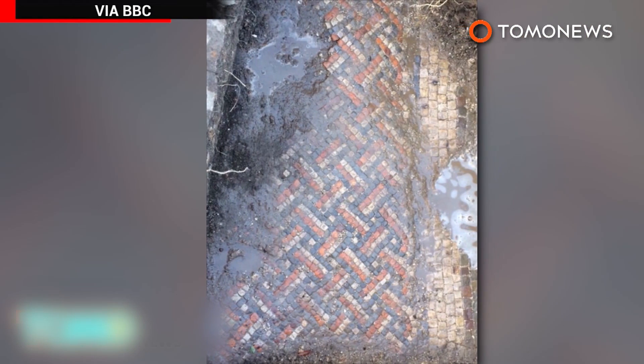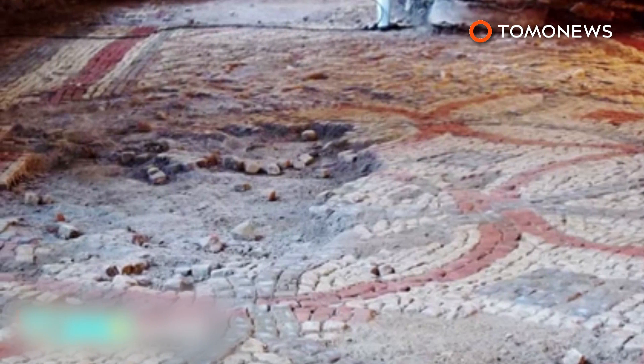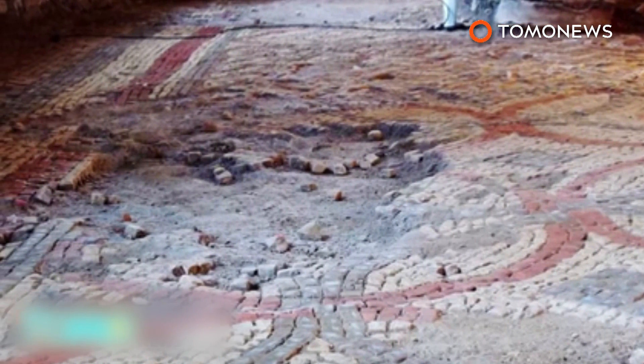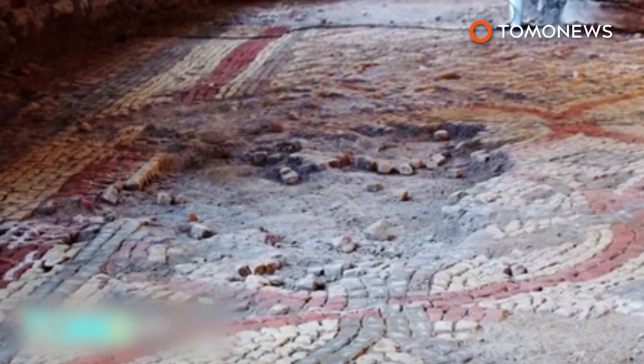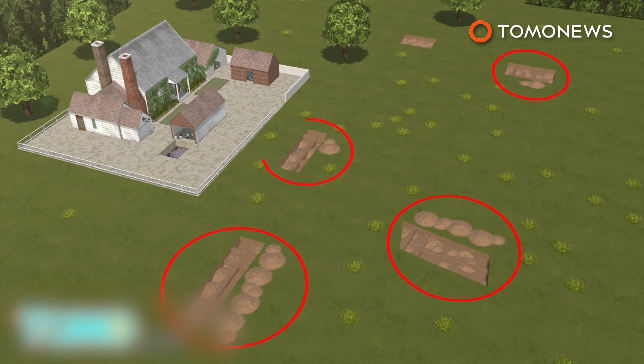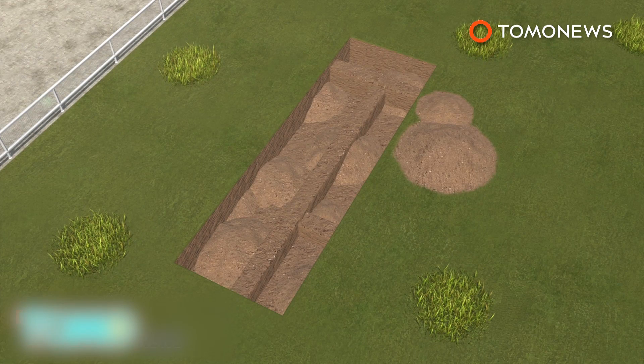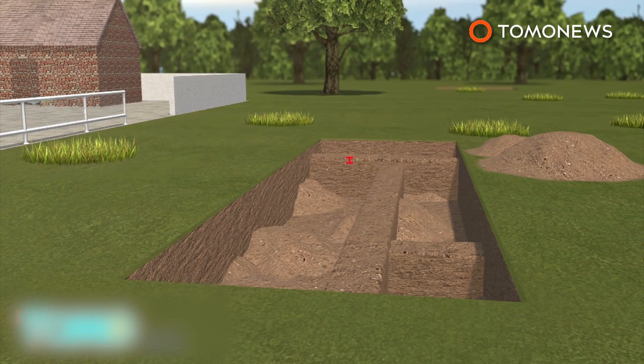Property owner Luke Irwin said he sent a photo of the mosaic to the local council. He told the New York Times that within 24 hours, a team of archaeologists were on his property. Archaeologists then began an eight-day dig at the farmhouse and in the field next to the house. Only a few test pits had been dug, but archaeologists say the existing walls seemed to be more than a meter tall.